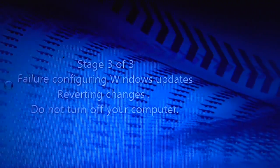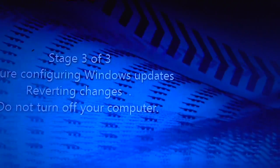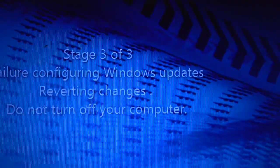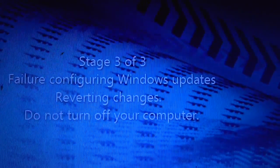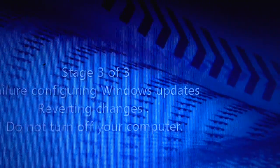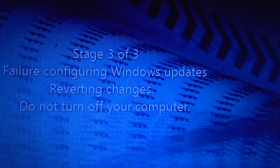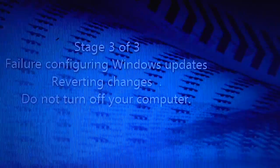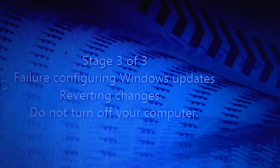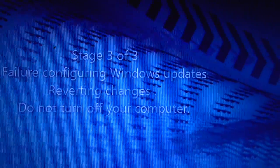If you're getting the 'Failure configuring Windows updates, reverting changes, do not turn off your computer' message — which seems to be happening all over the place — maybe it's a bad update. Maybe Microsoft is intentionally doing this to force people to upgrade to Windows 10. I don't know if that's true, but I wouldn't be surprised because they have caused problems like this in the past.